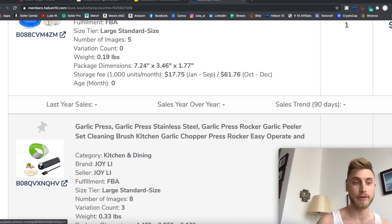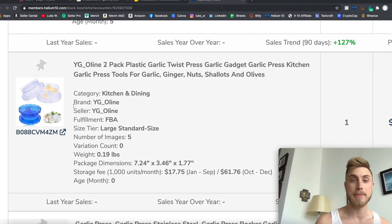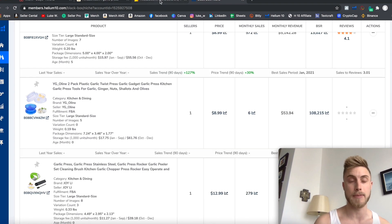For example, here's a whole new different kind of garlic press, and another different one here. Maybe you make a bundle of two different garlic press styles and stand out pretty easily with that.